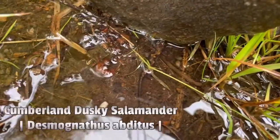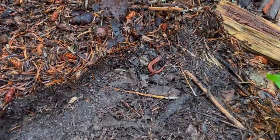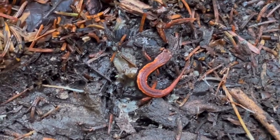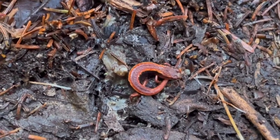Another really pretty one right here. My gosh, look at this salamander. That has just got to be the coolest looking one we've found all trip so far. It's like glowing.